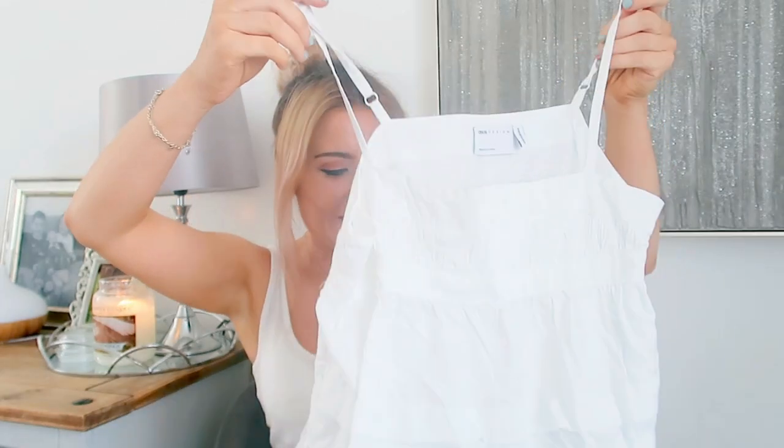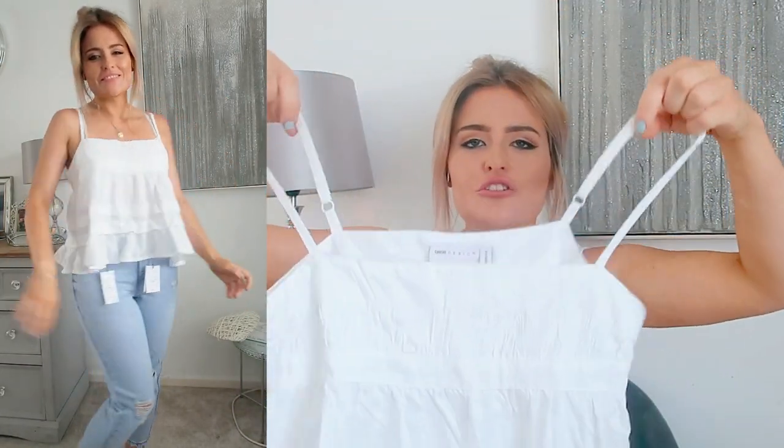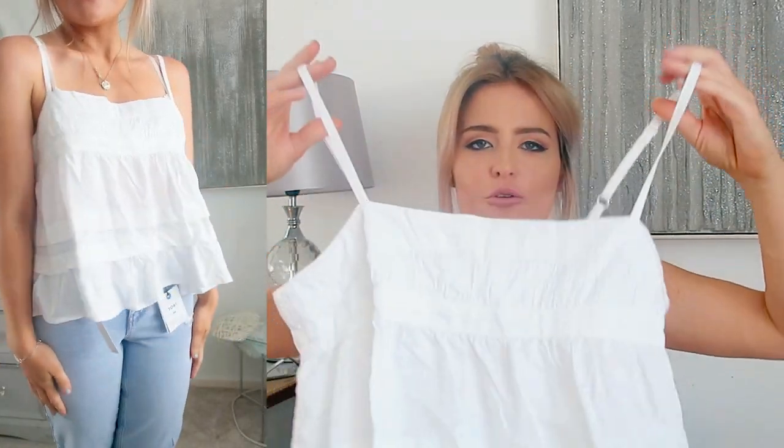The next item is another white top but it's a nice floaty one. It's made from linen material — it's an ASOS Design one. I got a size up but it has adjustable straps, which is great because I'm just not very blessed in the chest department. It'd be really nice with some denim shorts tucked in at the front. This one was £18 and it's the ASOS Design square neck pin tuck sun top with frill hem in ivory.